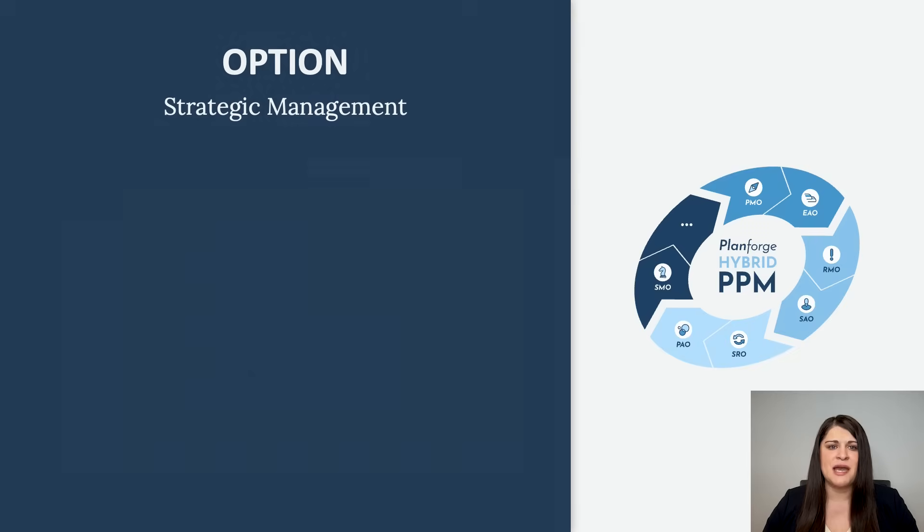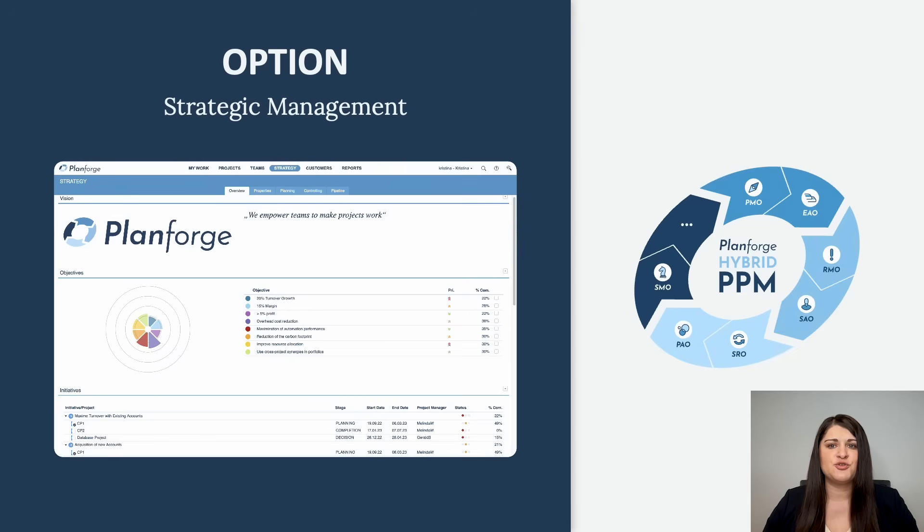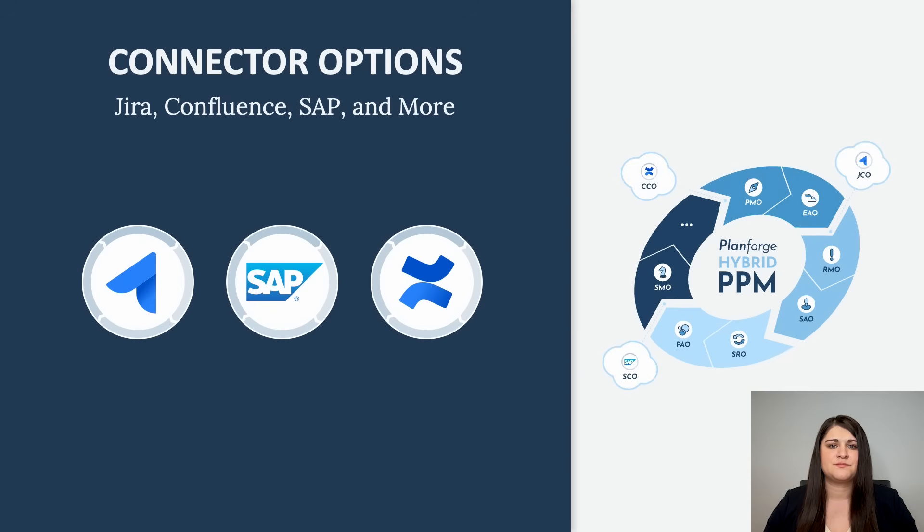Finally, Strategic Management allows top management to plan, communicate and control the strategic vision, objectives and initiatives. We also offer strong integrations with JIRA, SAP and Confluence to help you get more out of your daily project work.